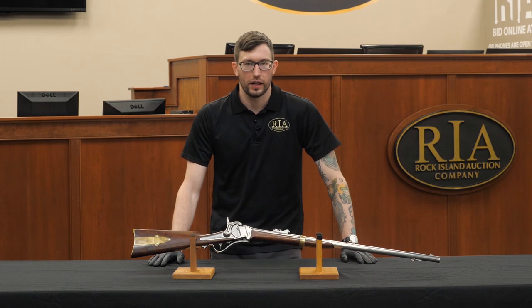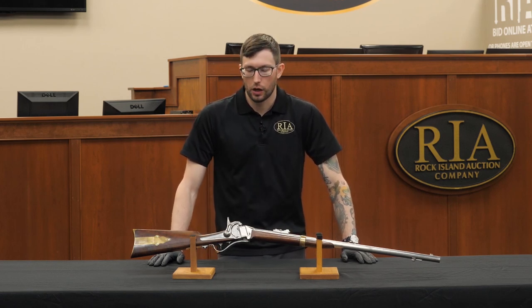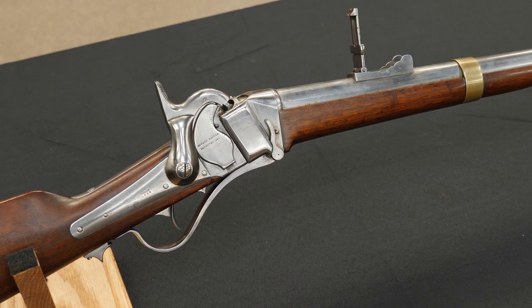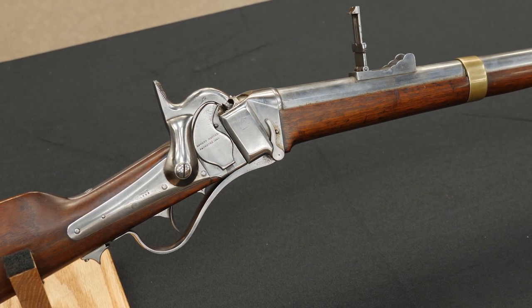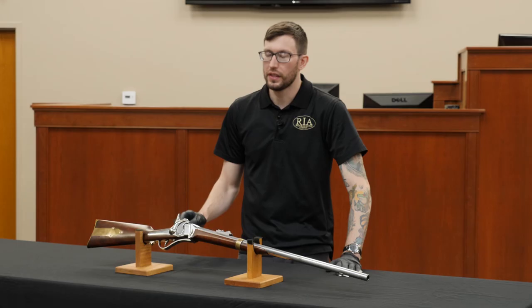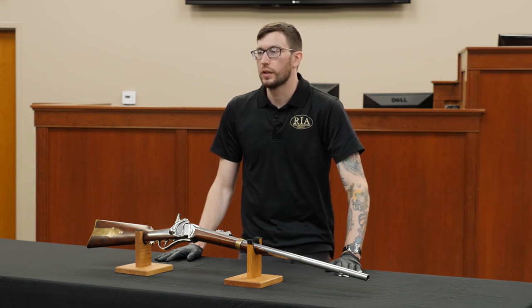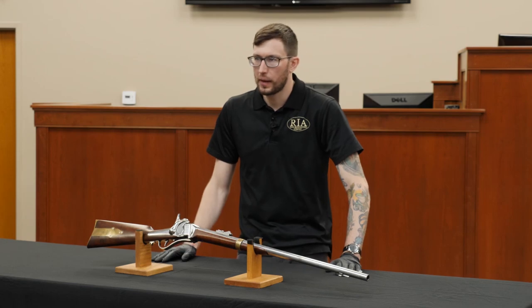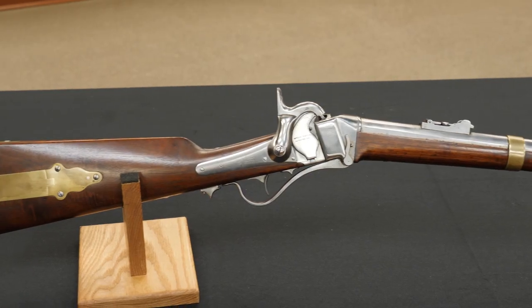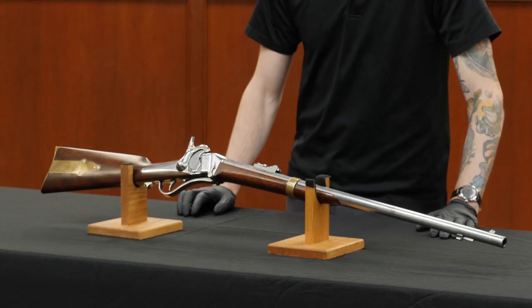At first glance you might just think it's a U.S. Navy Model 1855 Sharps breech loader, but this is actually the only known surviving example of the 50 made with a Roland White patent self-cocking mechanism that still functions. 38 of them were destroyed in initial U.S. Navy testing, and additional ones were deactivated and turned back to regular rifles. This is the only one known to still survive with the functional Roland White patent mechanism.